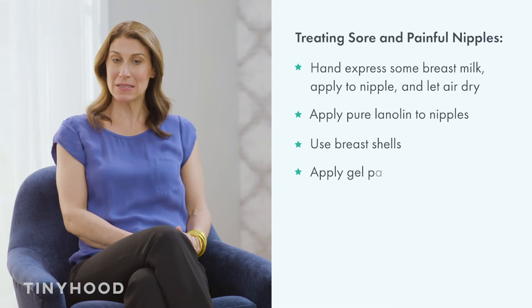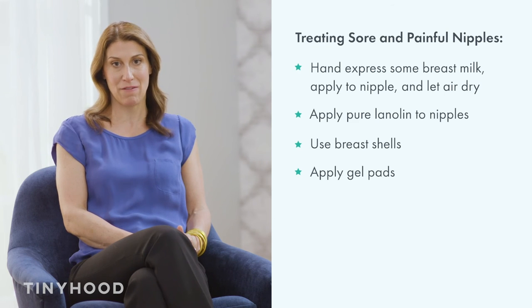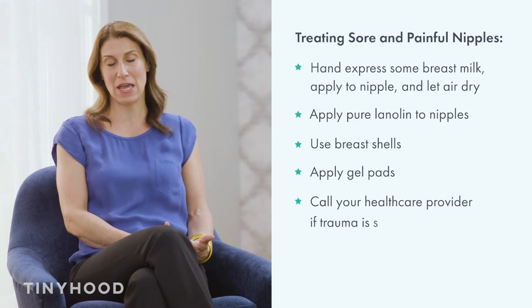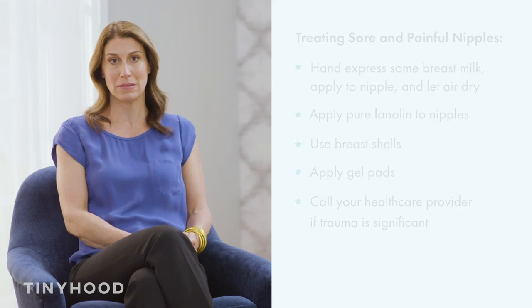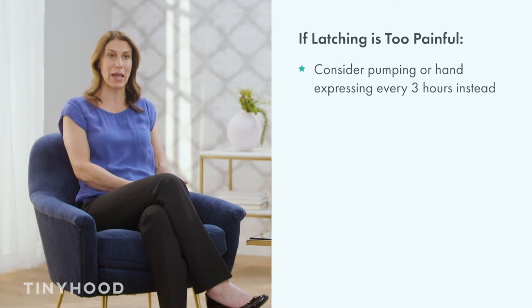Moms can also buy gel pads — these are healing, feel cold, and many mamas report that they're very helpful in those early sore days. If the nipple trauma is significant and not healing, I would urge you to call your healthcare provider; you may need a prescription ointment. If latching is too painful, consider pumping or hand expressing every three hours instead. Remember, we want to protect your milk supply and provide breast milk for baby while you heal and seek help if you need.